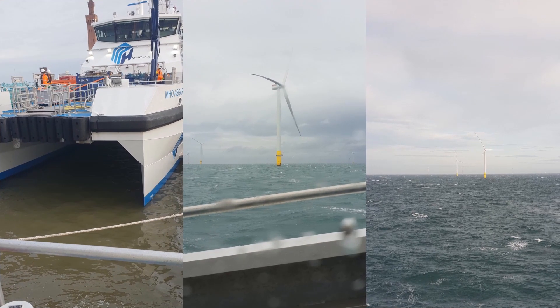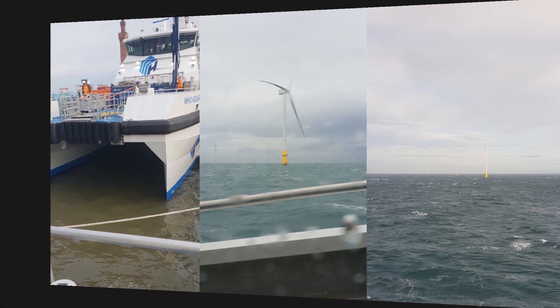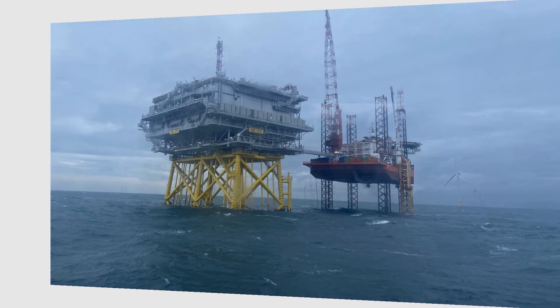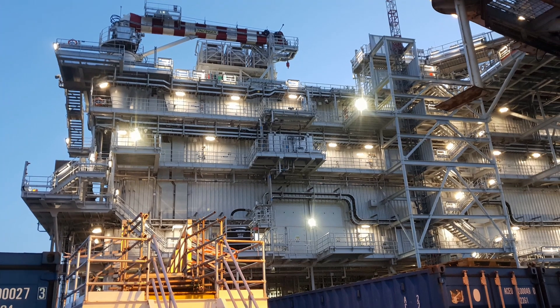Hi, my name is Tommy. I'm a service engineer of the company HyVolp Prüftechnik Dresden. Together with our partner JDR Cables from the United Kingdom, we are here about more than 100 km off the coast in the North Sea to test newly installed 66kV array cables of an offshore wind farm.